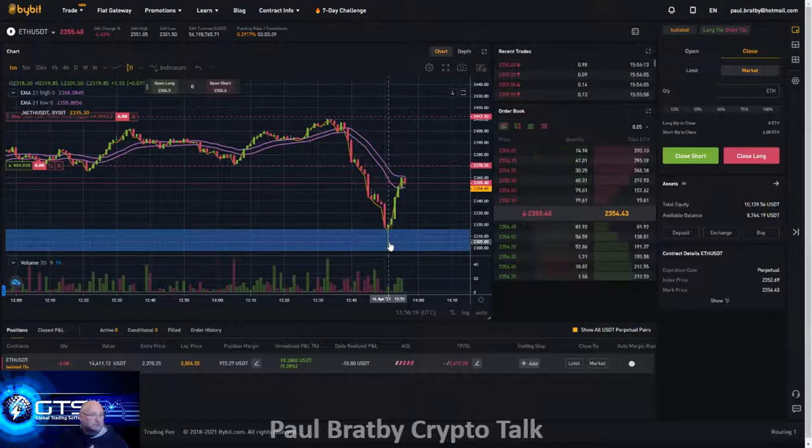We can't put our indicators on ByBit yet, even though it's a charting package on there. I'm just seeing what our EMA cloud would look like on there and it seems to be holding for now — really just trialing how easy it is to open and close trades.